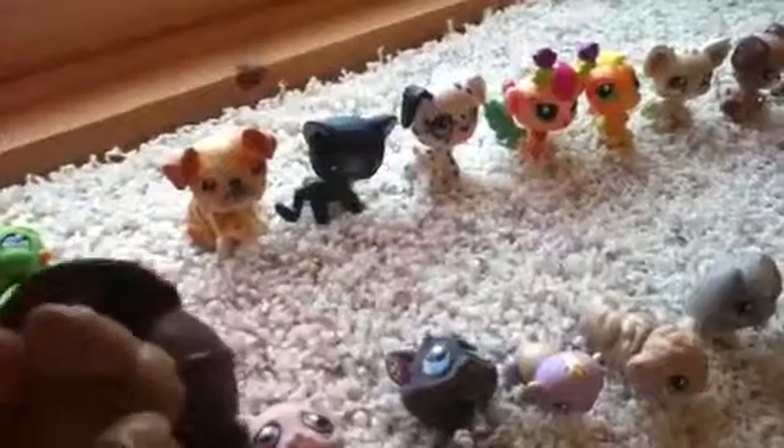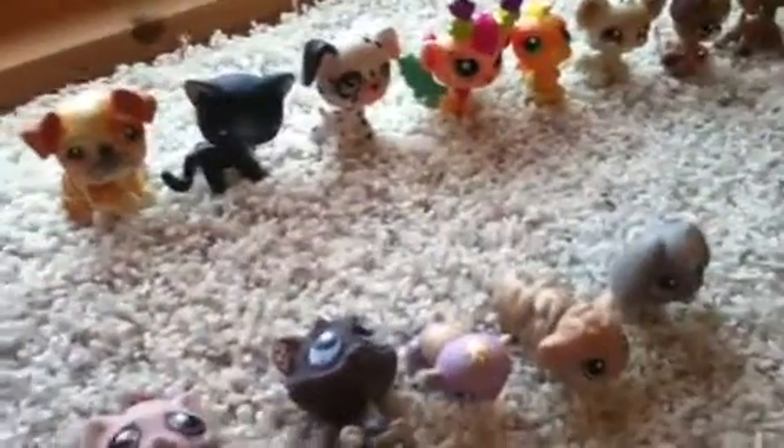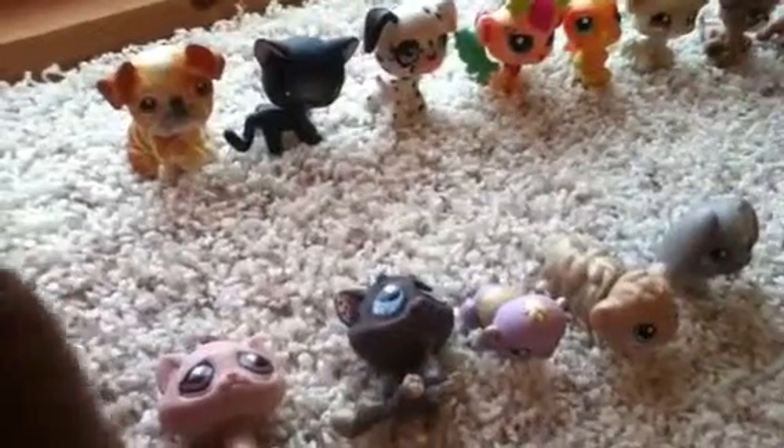This one is a wiener dog, I presume. It looks like it has a little mud right there — that's not real. And I'm trying to find its LPS mark because I know it's an LPS, but I don't know where the Littlest Pet Shop sign is.